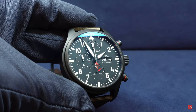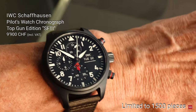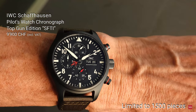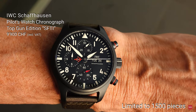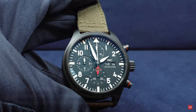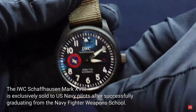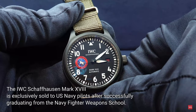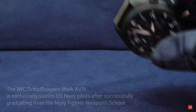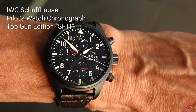Nothing else to complain about. The new IWC movement is very well designed and engineered — it gives accurate time and can withstand G-forces and everything that happens in the cockpit of a modern fighter jet. The watch is the civilian version of what IWC has been providing to graduates of the Navy Fighter Weapons School Top Gun program — they are entitled to buy it with the original badge. This civilian version is limited to 1500 pieces and is named SFTI — Strike Fighter Tactics Instructor.